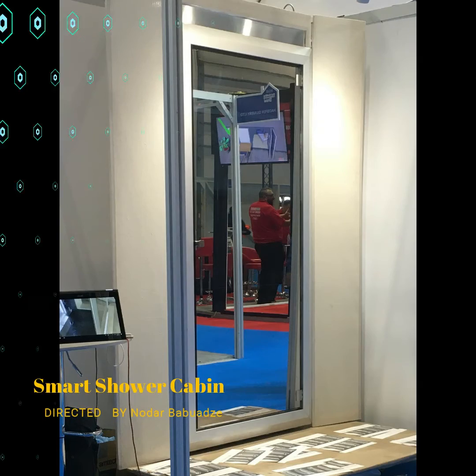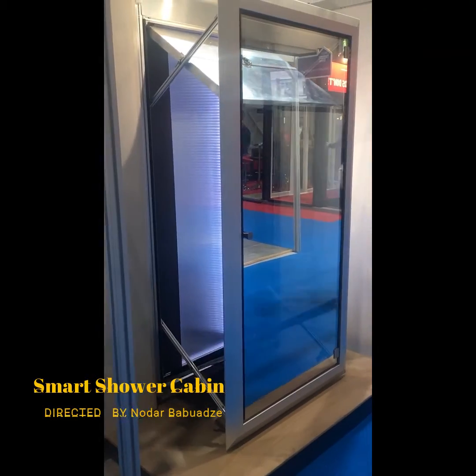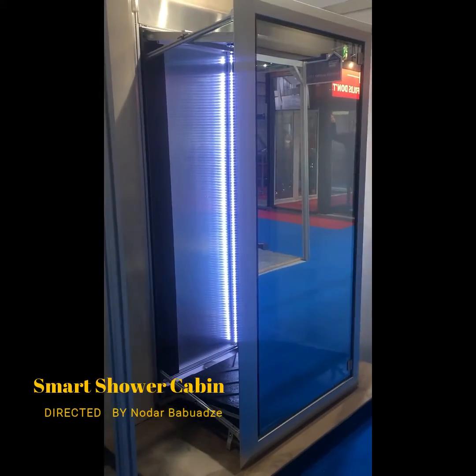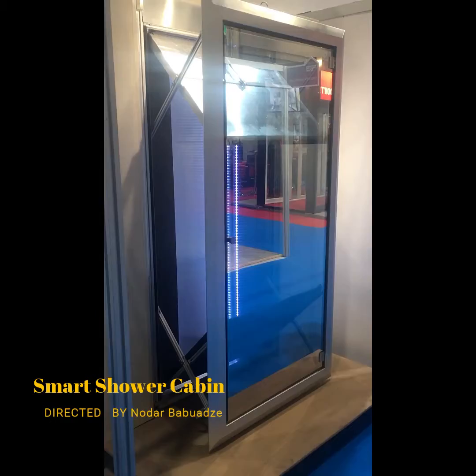This is the folding shower, the forefront of space saving bathroom technology. The folding shower only requires 165mm of wall space to be installed into your wall, and it is made of a lightweight, durable aluminium alloy.